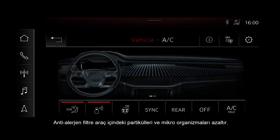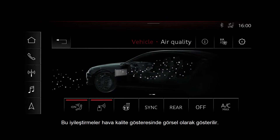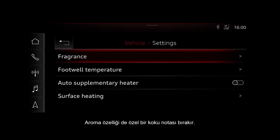The anti-allergen filter reduces particulates and microorganisms in the car. This improvement is graphically illustrated in the air quality display, and the aromatization function lends a special fragrant note.